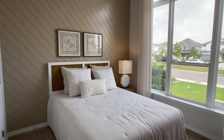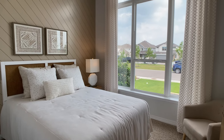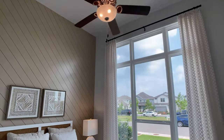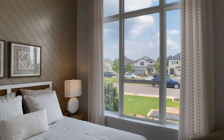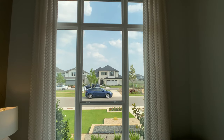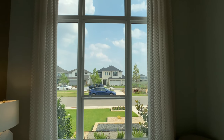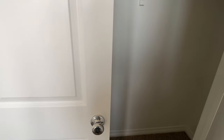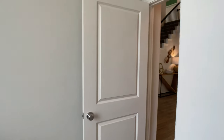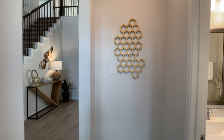This is the second bedroom downstairs. The windows can be different depending on the elevation of the home — the elevation is just the front exterior aesthetic, and that can change the windows. I love what they did here with that window size. Right outside this bedroom is a full bathroom.